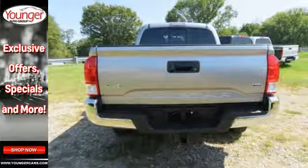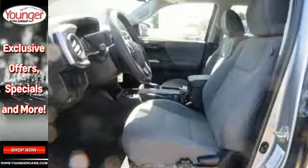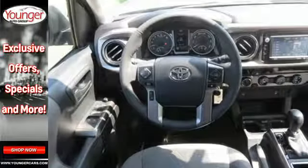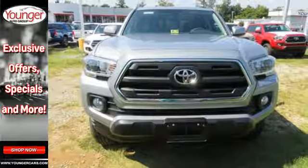Relax and unwind inside the cabin with tech features including a touch screen display, Entune audio, and Bluetooth. If you're excited about your next getaway with the capability of this Tacoma, just think about what this truck will do for every other day of your life.